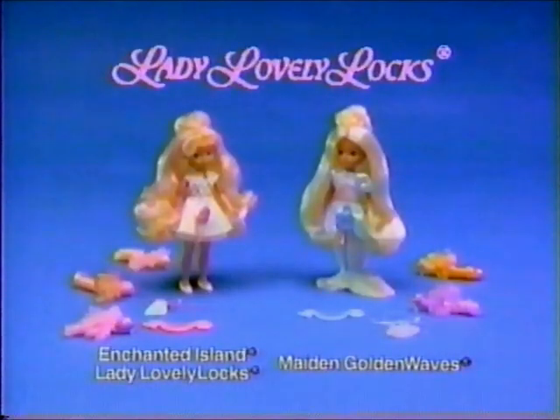Enchanted Island Baby Lovely Locks doll comes with three Pixie Tails. Made in Golden Waves sold separately from Mattel.